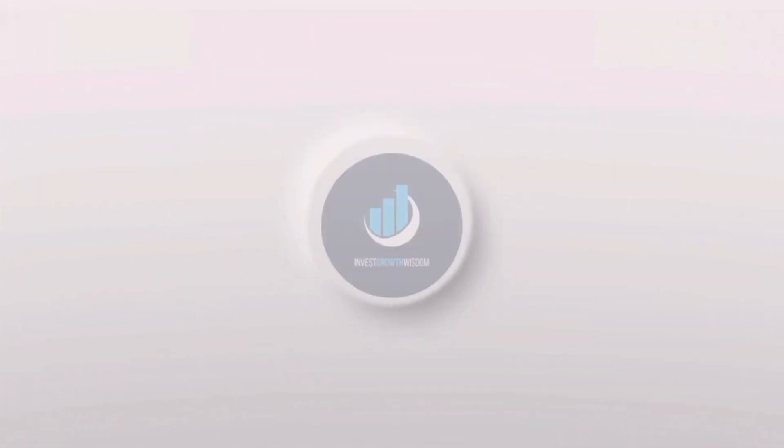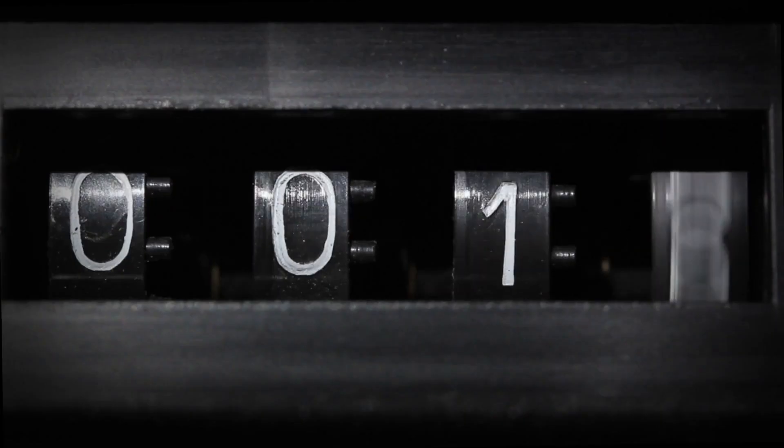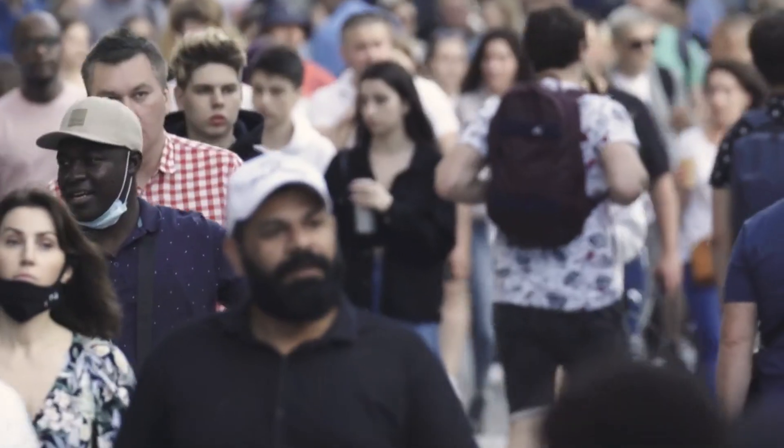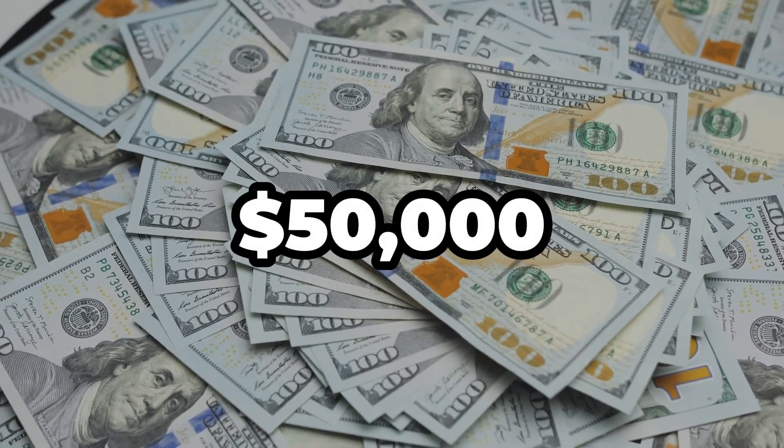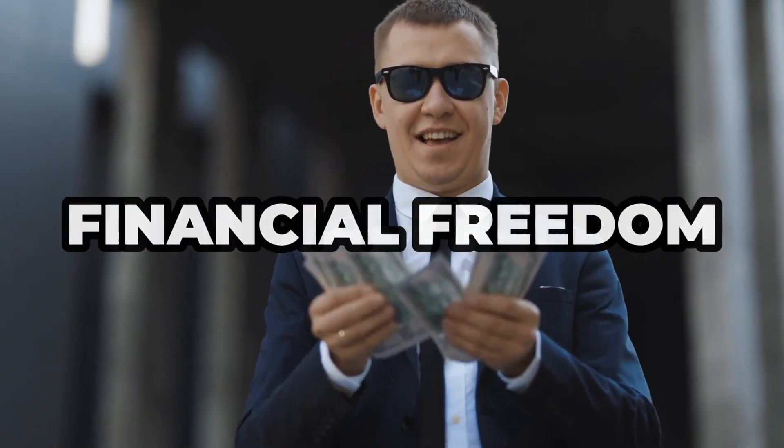Welcome and get ready to dive into the thrilling world of investments, where numbers dance, money talks, and the unexpected always keeps us on our toes. Today, we're diving deep into the world of dividend growth investing. We'll show you how a mere $50,000 investment in an ETF can put you on a path to financial freedom that can even surpass your regular job income.